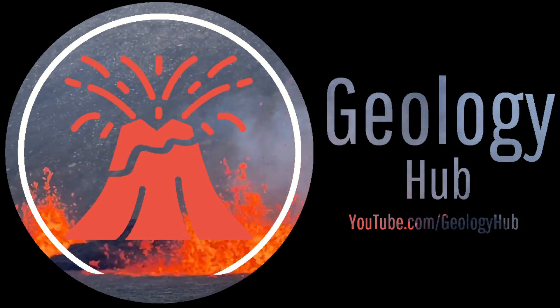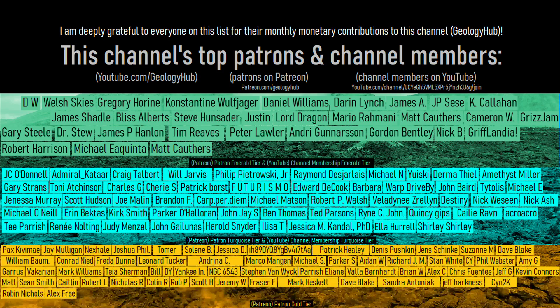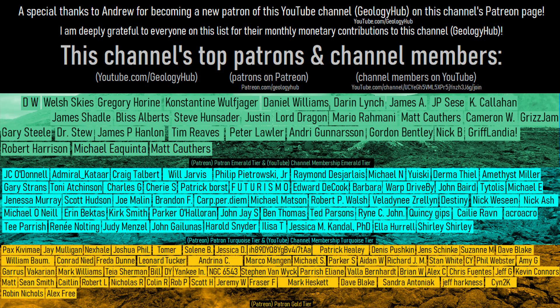Thanks for watching! If you would like to request a specific topic, please leave a comment below. Additionally, I would like to thank Andrew for becoming a new patron on this channel's Patreon page!